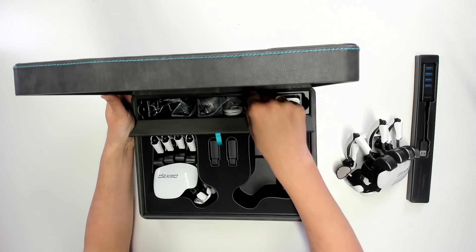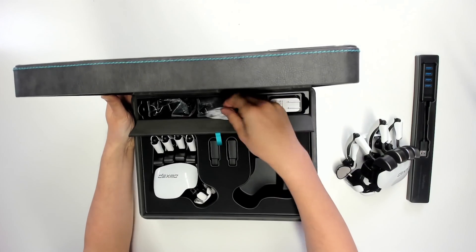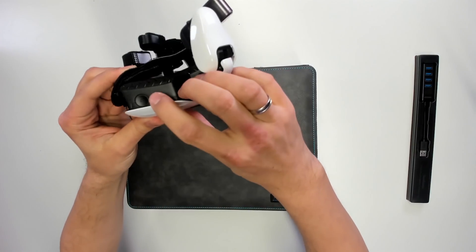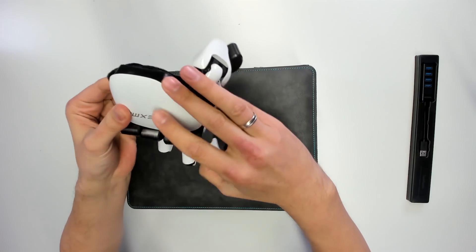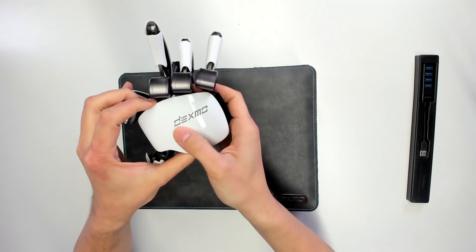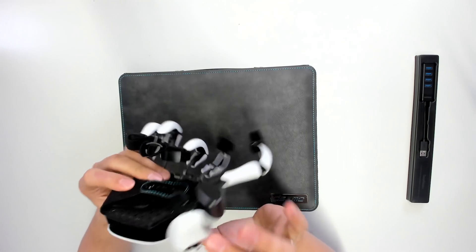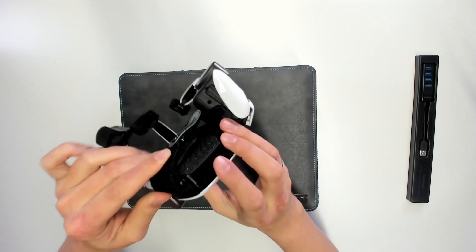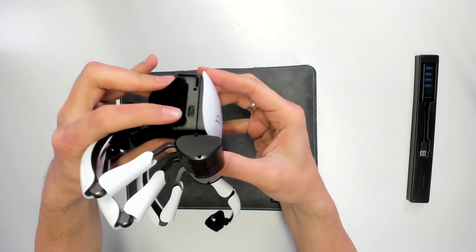Now that I see the USB-C cables, I haven't shown you where you charge the gloves, so let's have a look at the ports. The Dexmo gloves have one button, which is simply to turn them on. On the other side we have the USB-C port. Here's the Dexmo logo which will glow once you turn it on — I'll show you that later. So here is the on/off button, and on the other side we have the USB-C port.